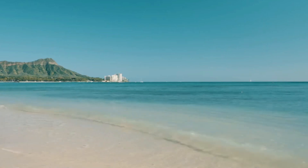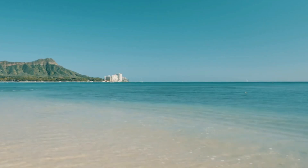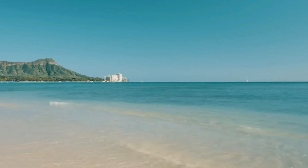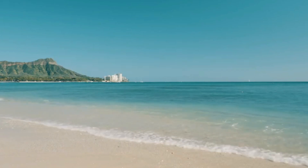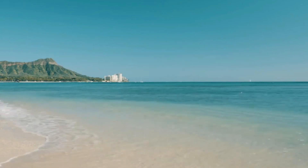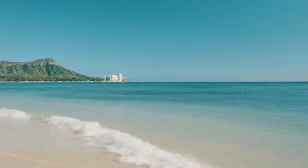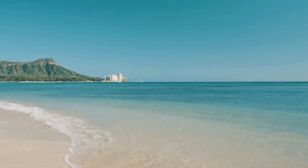Number three, the Modern Honolulu. Book an oceanfront suite at the Modern Honolulu and wake up to breathtaking views of the Pacific Ocean from your bed. The guest rooms are sleek and modern, with plenty of natural light and marble spa bathrooms. Ask for one of the rooms with a private terrace where you can sip a cocktail while you watch the sunset.